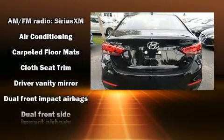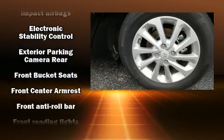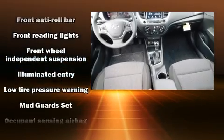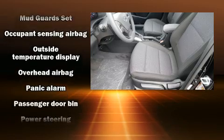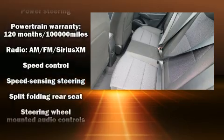Hyundai ensures the safety and security of its passengers with equipment such as dual front impact airbags, traction control, anti-whiplash front head restraints, a panic alarm, and 4-wheel disc brakes with ABS. Brake Assist technology provides extra pressure when applying the brakes.